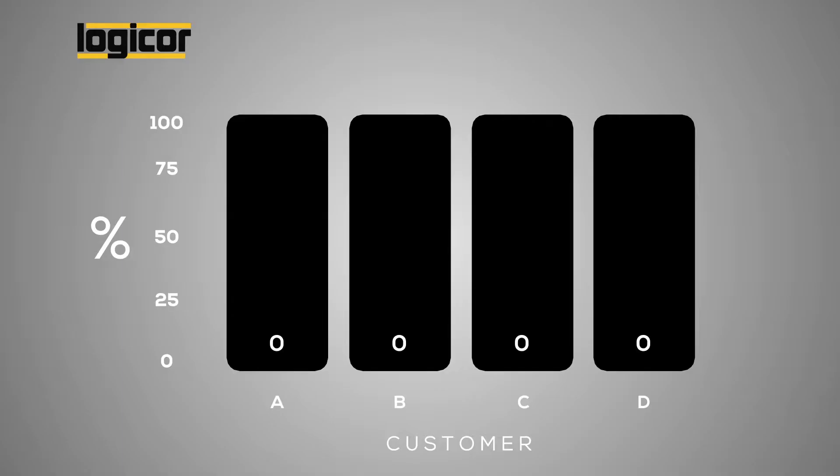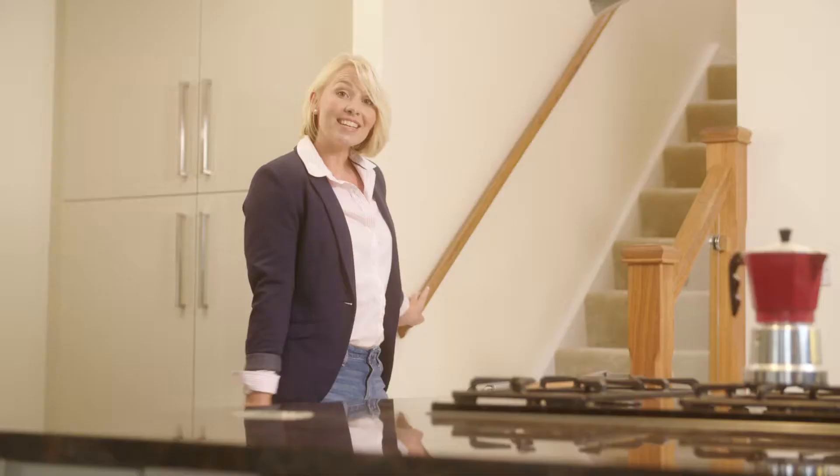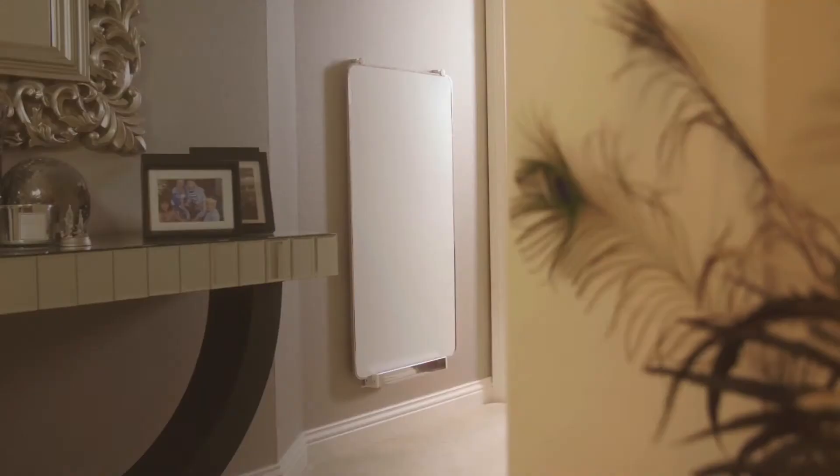This dramatically reduces energy usage and has been proven to cut heating bills, with some customers showing savings well in excess of 50%. And that's just the start — come with me.